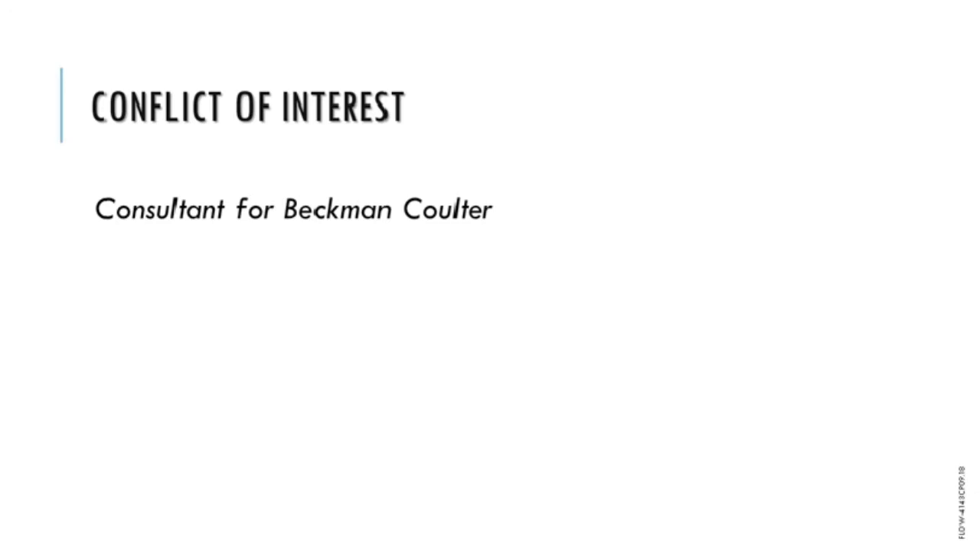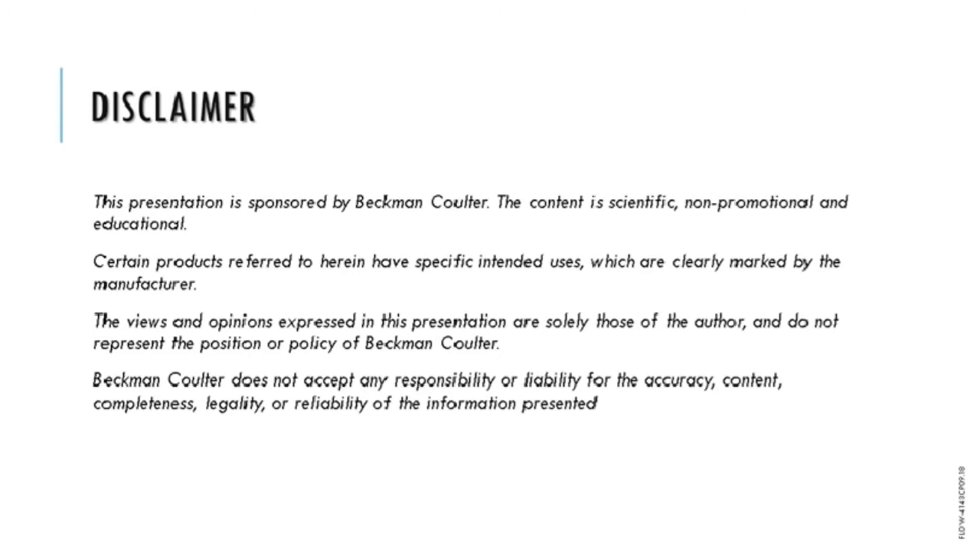Thank you, Jeremy, for that introduction. Just as a conflict of interest disclosure, I'm a consultant for Beckman Coulter. Beckman Coulter has also added this disclaimer — the presentation is sponsored by them, however the content is scientific, non-promotional, and educational.